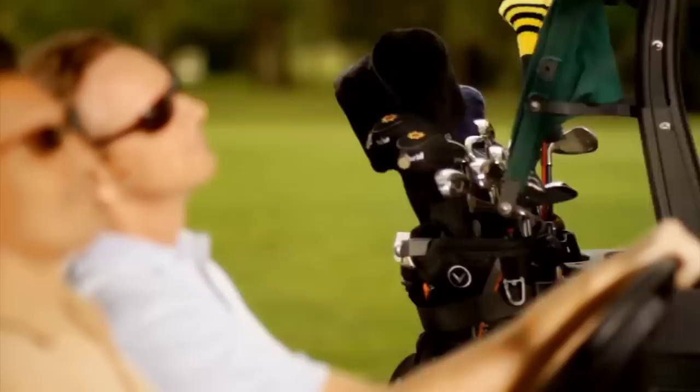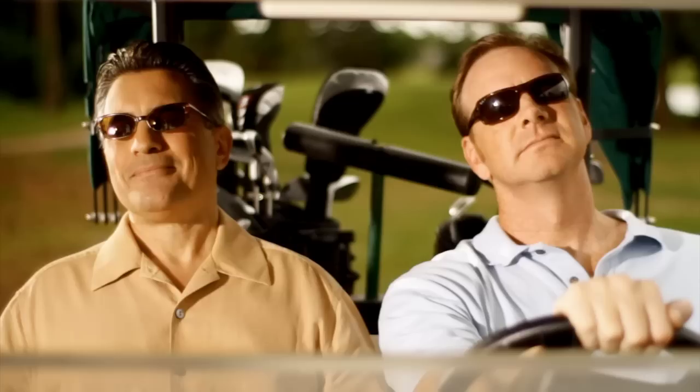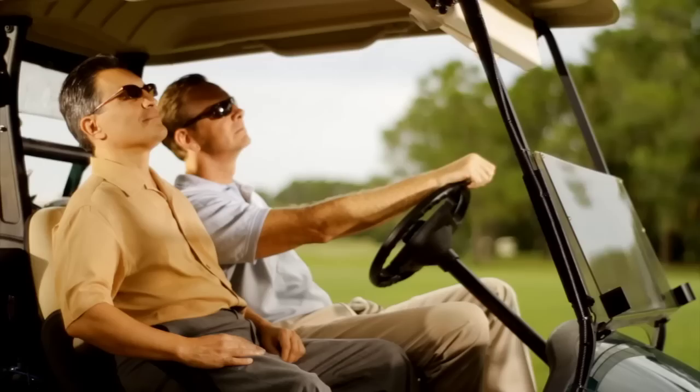The Oramist golf cart cooling system never clogs and can be easily installed on any golf cart without any cart modifications. This cooling system is literally a game changer. Experience comfort on the course like never before. Purchase your Oramist system today.